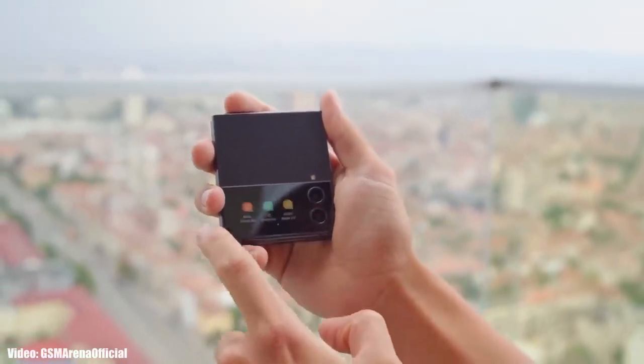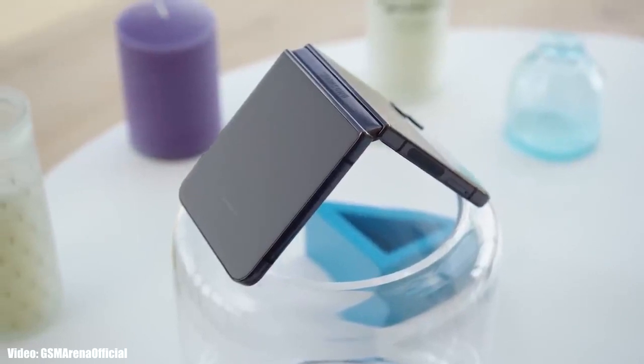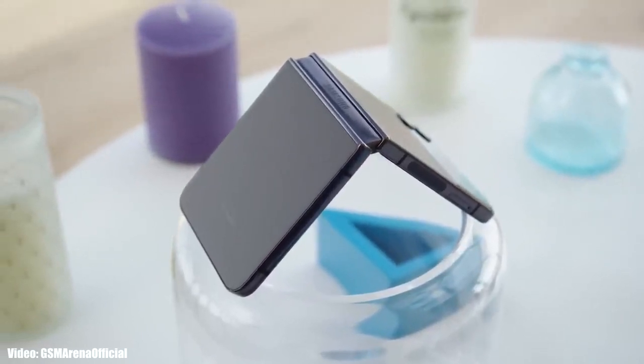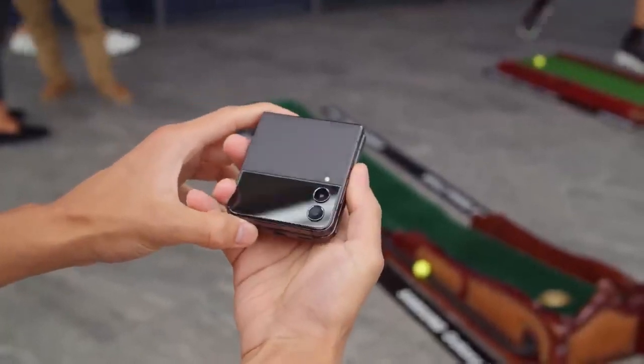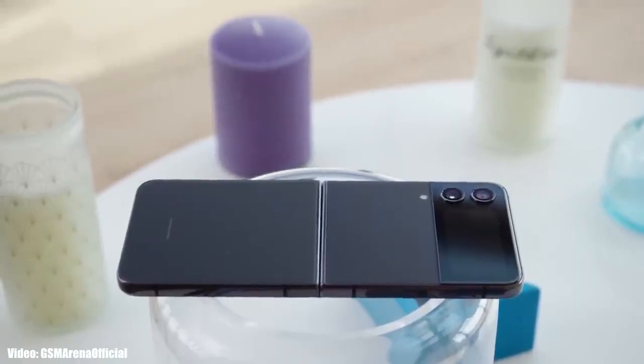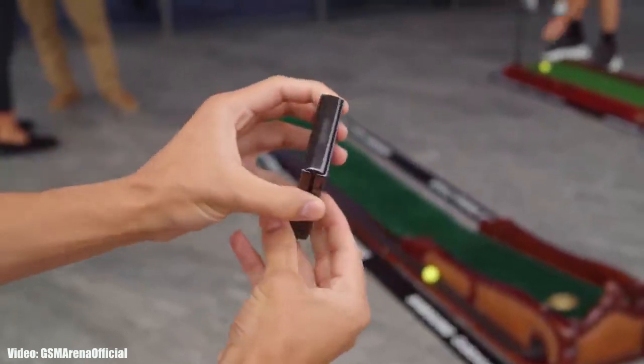Samsung is now officially rolling out the One UI 5.1 update to their foldable smartphones, which includes the latest Z Flip 4 and Z Fold 4. If you have a Z Flip 4 or Z Fold 4, you can check for the update by going into Settings, then About Phone, and then the Software Update menu.